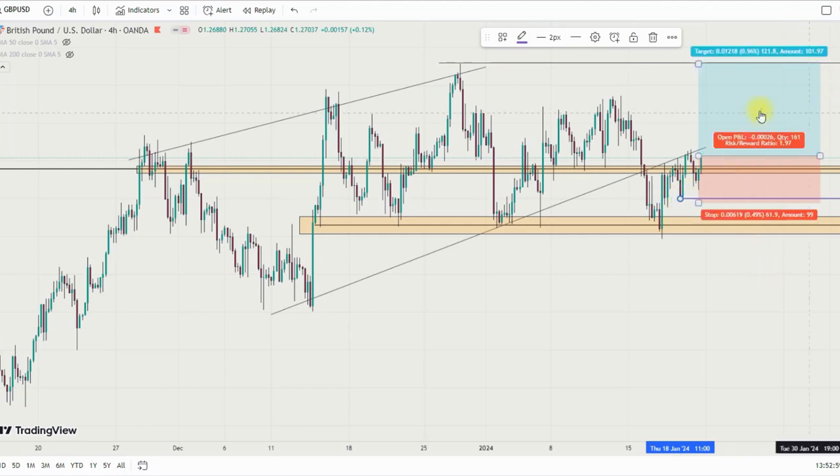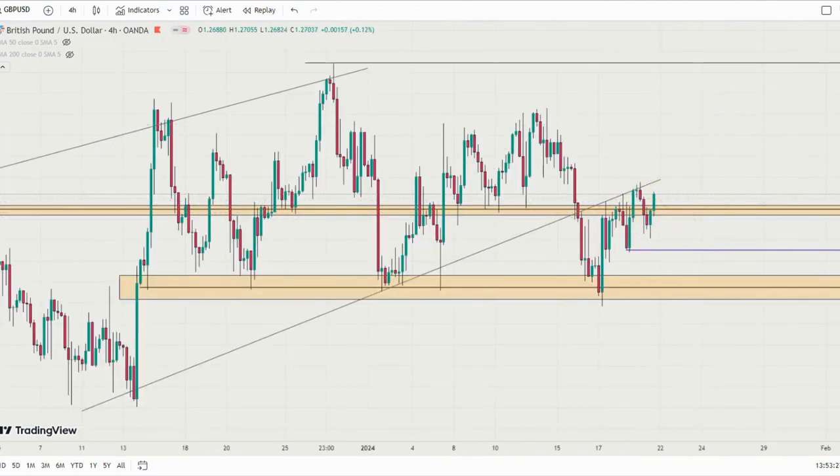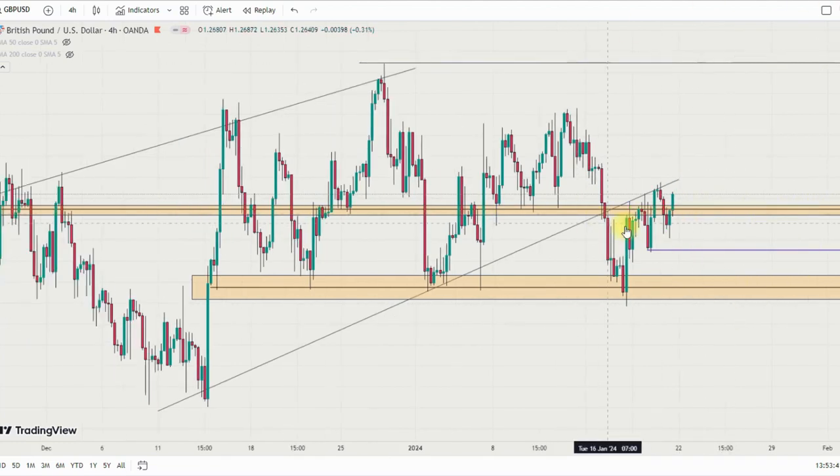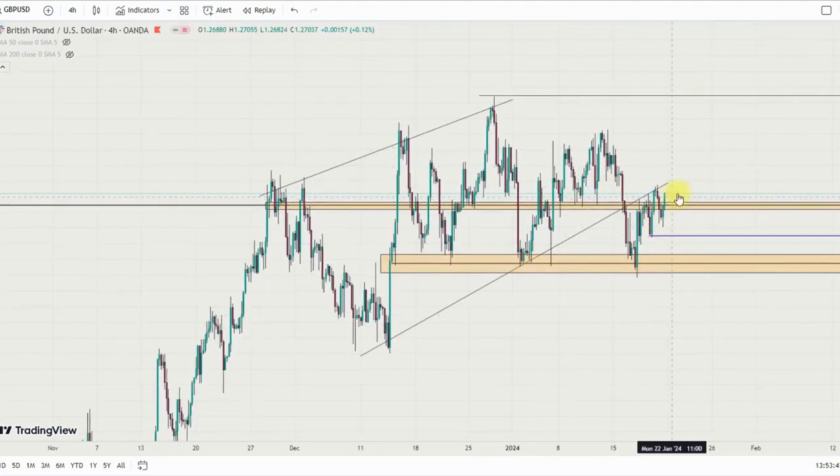If this level breaks down, I'll look for a sell setup to the next low. I'll be taking my buy bias above 1.26891 — that's where I'll enter my buy. But if the market is ranging in this area, I might not take any setup, because it could break either way. Let's see how the market reacts to it.